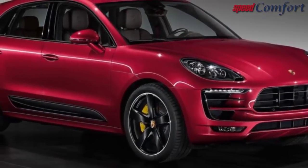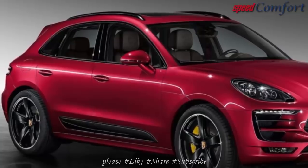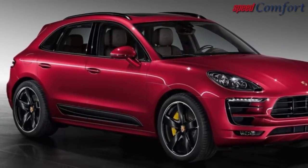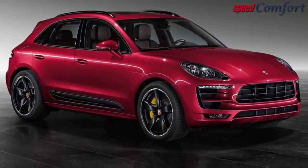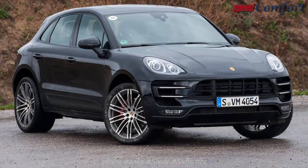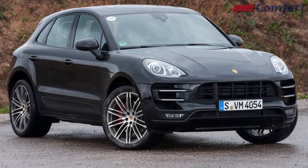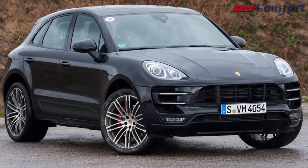The 2019 Macan will be available in four unique powertrain alternatives. According to reports, the upcoming Macan may include a plug-in hybrid option, which will match an electric motor to a V6 engine. The engine will be capable of producing up to 340 horsepower and a torque of 339 pound-feet. The standard drivetrain will be a four-wheel drive with a seven-speed transmission system operated by dual clutches.